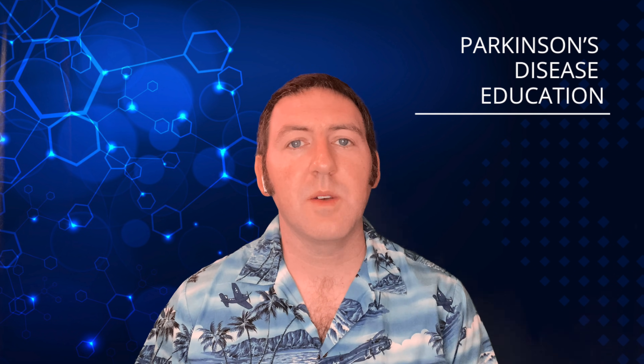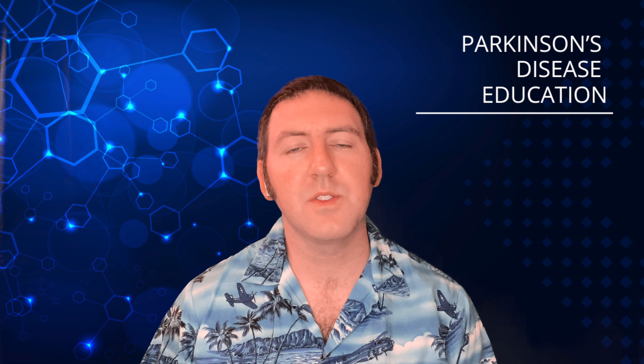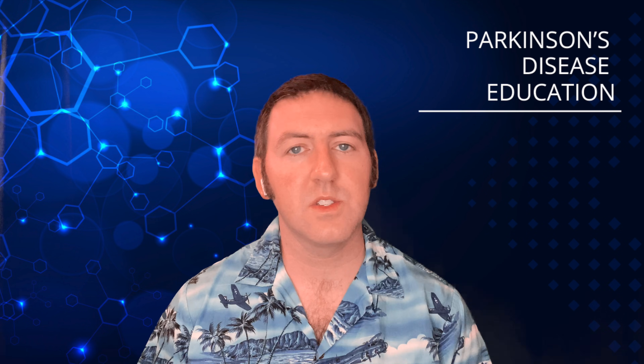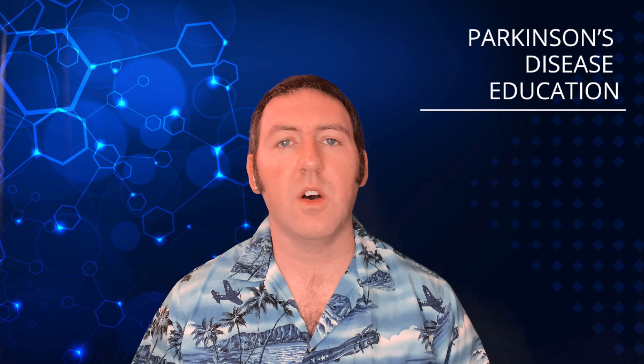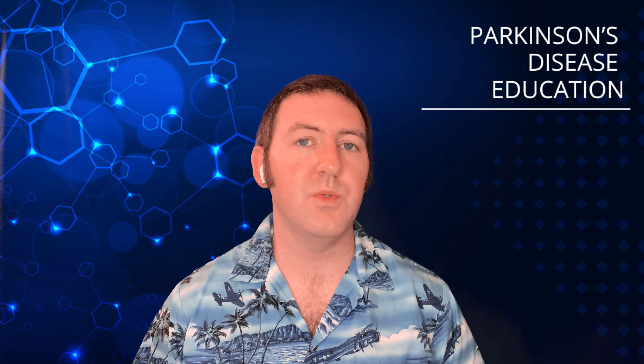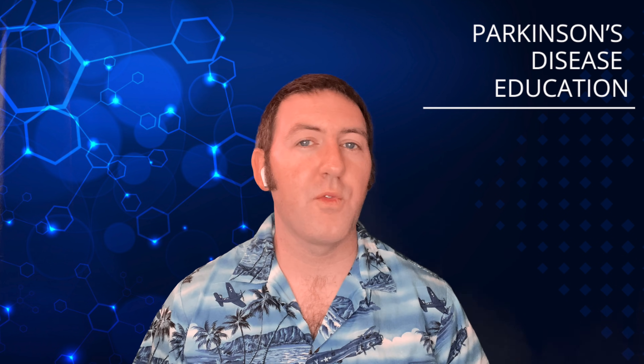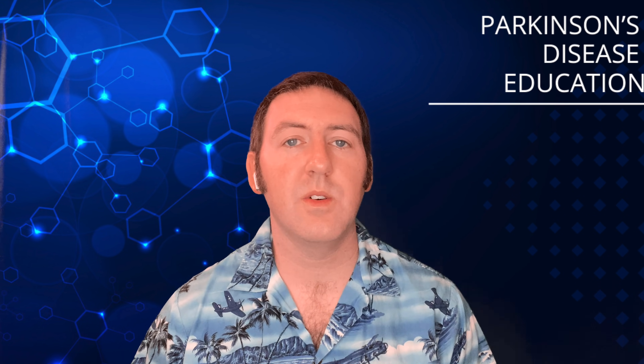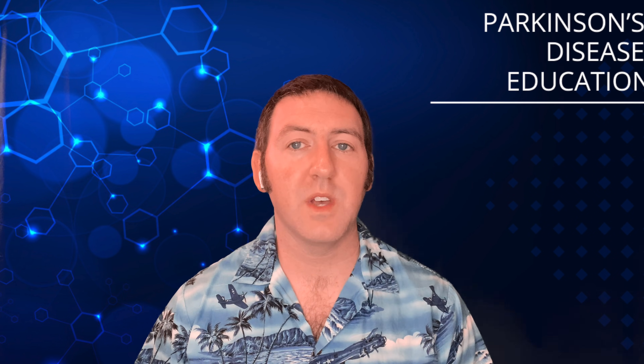Hey there. Welcome to the Parkinson's Disease Education Podcast. In today's episode, we're going to be talking about cannabis and the potential benefits that cannabis has to help with Parkinson's symptoms. We're also going to be going into some things you should consider before trying cannabis — for example, safety, interactions with other drugs, and more.